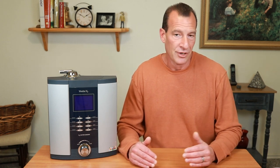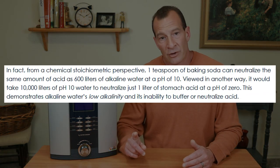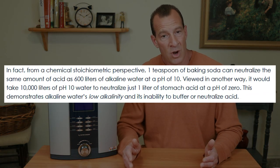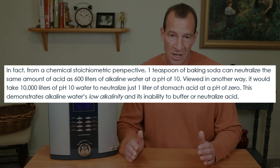When water from an ionizer goes through electrolysis, the drinking water created has a much higher hydroxide concentration and a much lower hydrogen concentration. Therefore, drinking water that has a high pH will not affect the acidity level of the stomach. In fact, an article from the Molecular Hydrogen Institute states that in order to neutralize one liter of stomach acid with a pH of zero, you would need to drink 10,000 liters of water with a pH of 10. So unless you intend to drink a small swimming pool while having your meal, there's nothing to worry about.